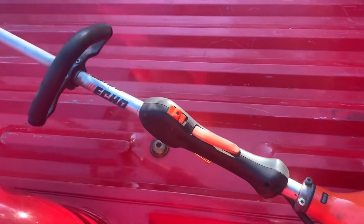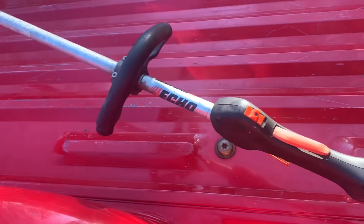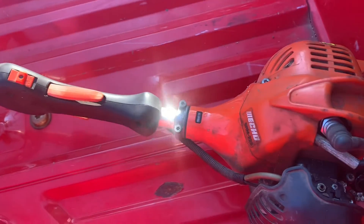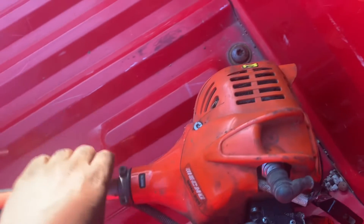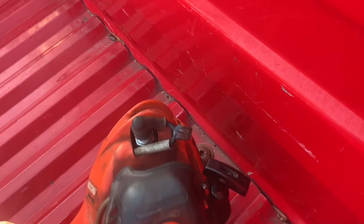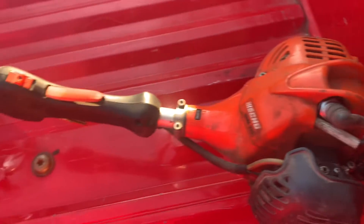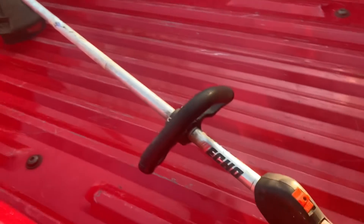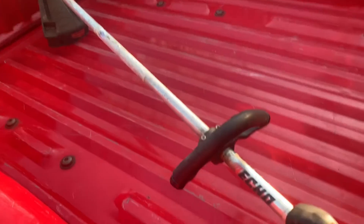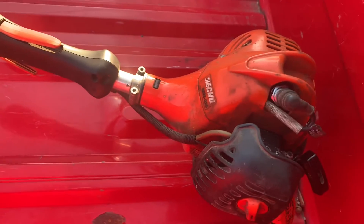Check it out guys, check that Echo SRM 225 — got it at a yard sale. It'll fire right up. 70 bucks.